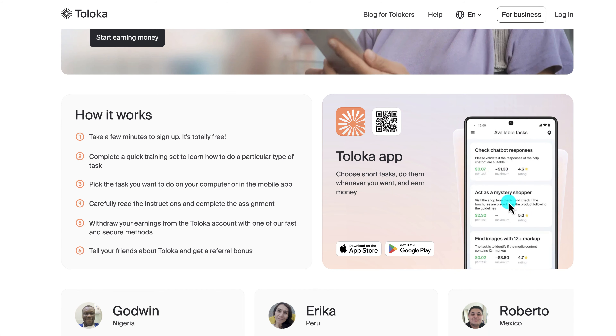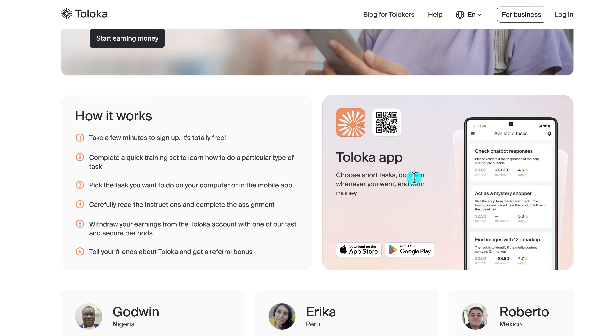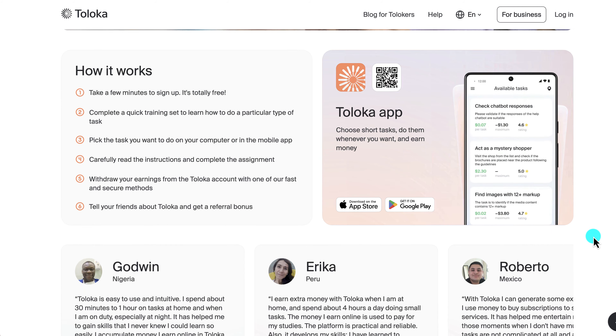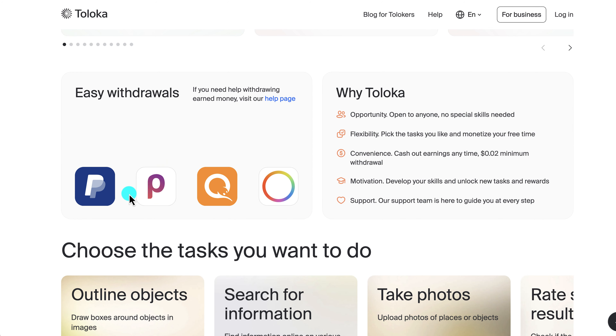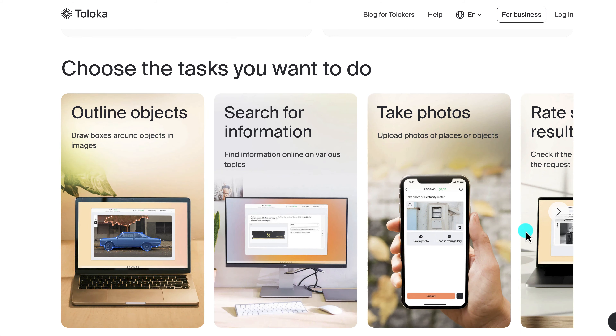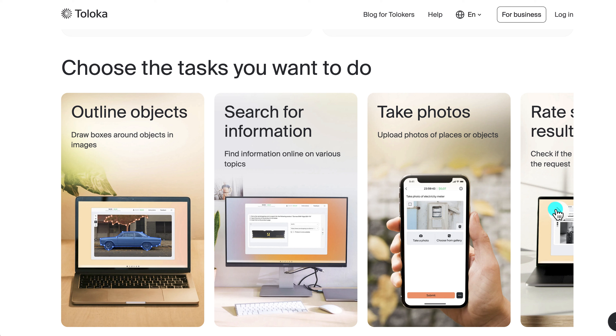Next is the Toloka app. It takes a few minutes to sign up and it's totally free. You can download the app from anywhere in the world, read instructions, complete assignments, and withdraw your earnings using their fast and secure methods. There are also referral bonuses when friends download the app. A great feature is the very low minimum withdrawal — just two cents — so you can withdraw anytime.